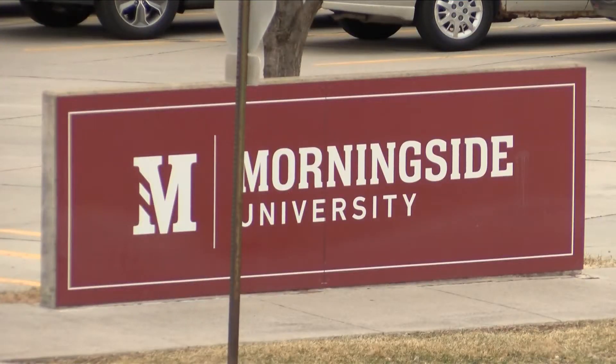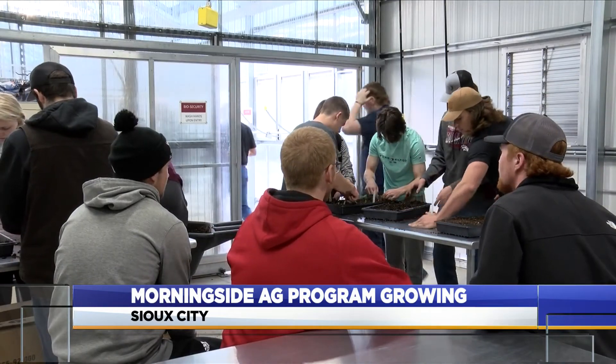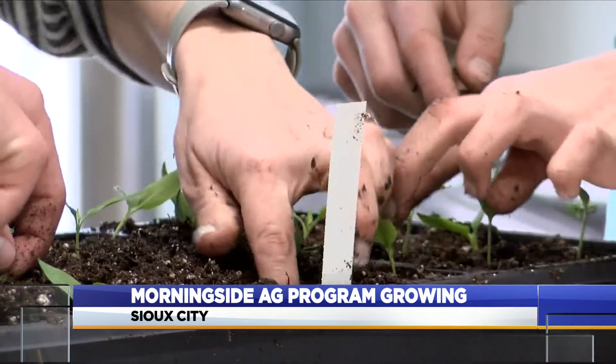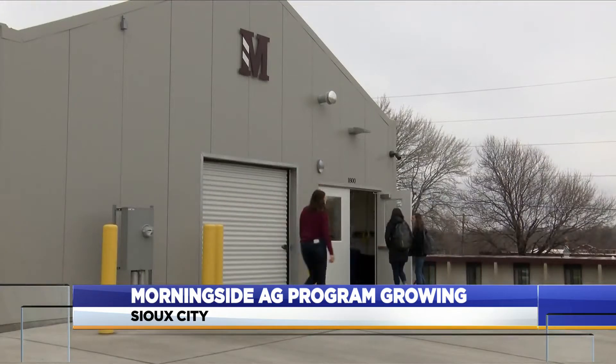In just the last year, Morningside's Regina Roth Applied Agricultural and Food Studies program has grown immensely, and so have the wide variety of plants inside the 3,600 square foot Laggs greenhouse located inside the Rose Ag Center.